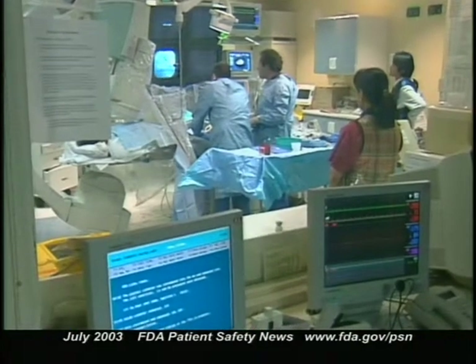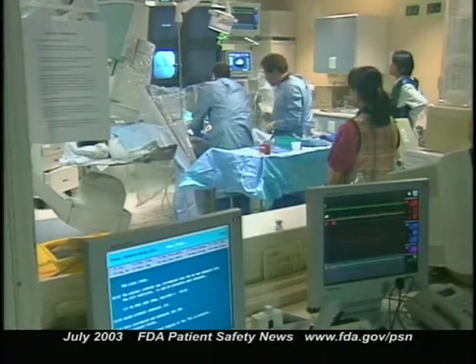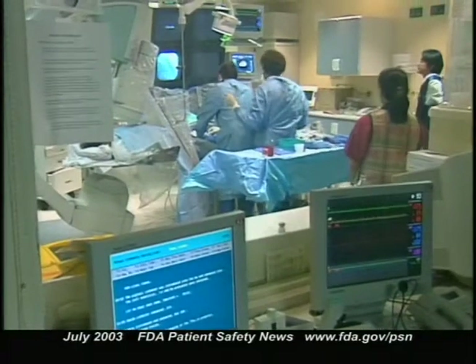About 800,000 angioplasty procedures are performed in the U.S. each year, and re-stenosis occurs in about 15% to 30% of them. In a U.S. study of about 1,000 patients, the re-stenosis rate among those who received the drug-eluting stent was about 9% compared to about 36% for those who received the conventional stent. The combined occurrence of repeat angioplasty, bypass surgery, myocardial infarctions, and death was about 9% for patients with a drug-eluting stent and about 21% for the other patients.